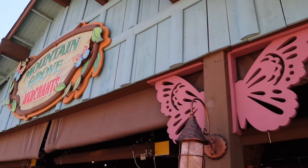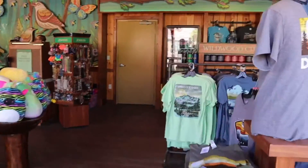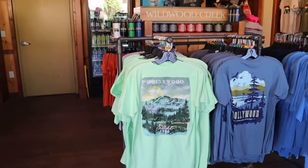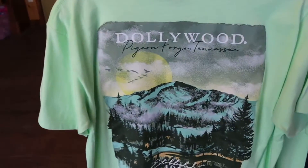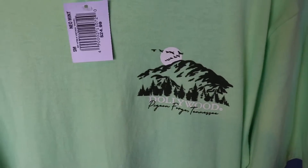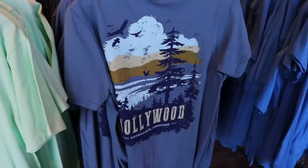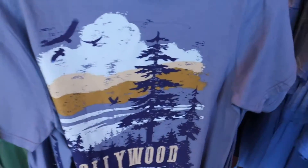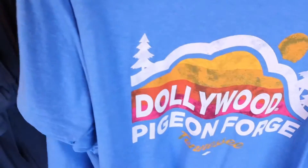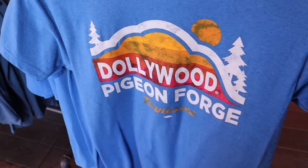We're going to step into the Mountain Grove Merchants. I saw a shirt that I hadn't seen before, so I wanted to stop and check it out. It's a good looking shirt — there's the front of it — and it is $24.99. I believe that all these shirts right here are new; I don't believe I've seen any of these yet. This one looks like 1980s style — good looking shirt.